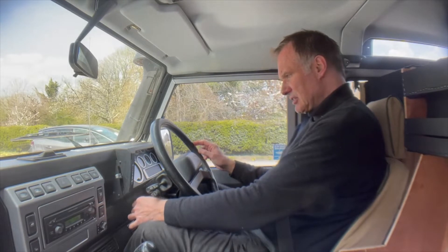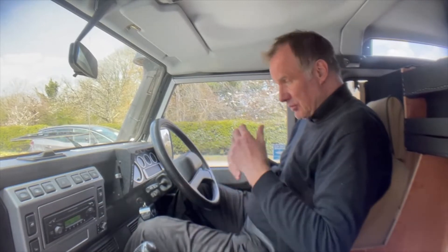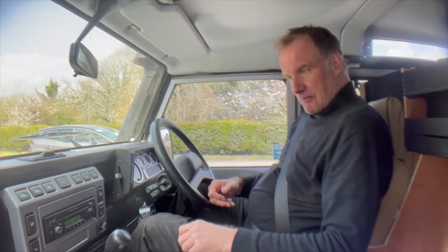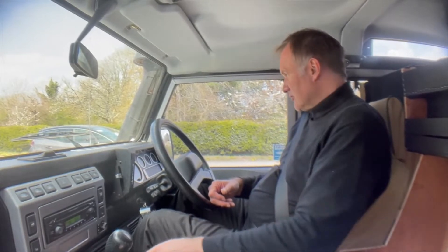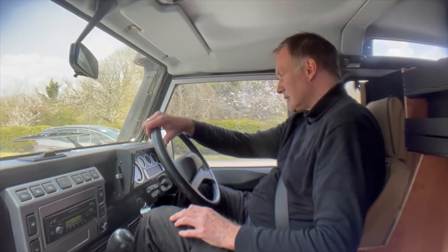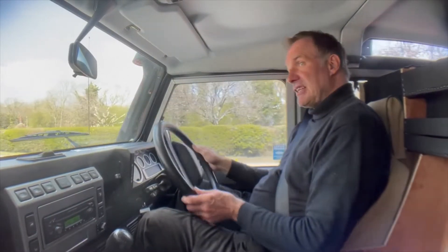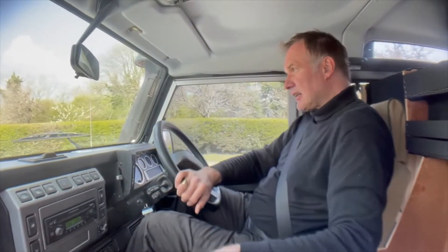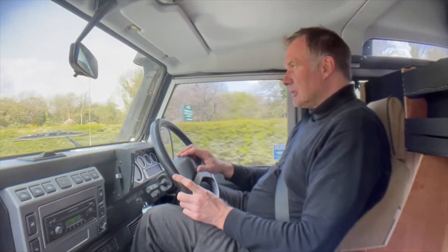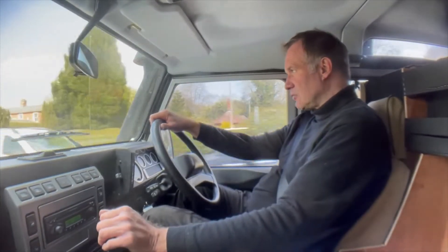All the warning lights come up as they should and everything goes out as they should, apart from the ABS light, which will go out when we're doing five miles an hour as it's supposed to. Starts on the button, no signs of any misfiring, hesitancy or overheating. And unusually for a TD5, it hasn't got a noisy clutch thrust bush assembly — it's not winding the way they do; this one isn't winding at all.